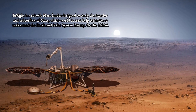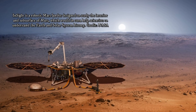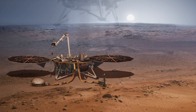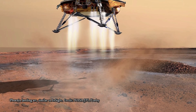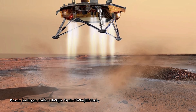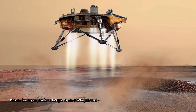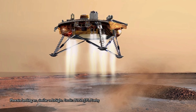InSight's full name is Interior Exploration Using Seismic Investigations, Geodesy, and Heat Transport. 'Think of InSight as Mars' first health check-up in more than 4.5 billion years,' said Bruce Banerdt of JPL, the mission's principal investigator. 'We'll study its pulse by listening for marsquakes with a seismometer. We'll take its temperature with a heat probe. And we'll check its reflexes with a radio experiment.'